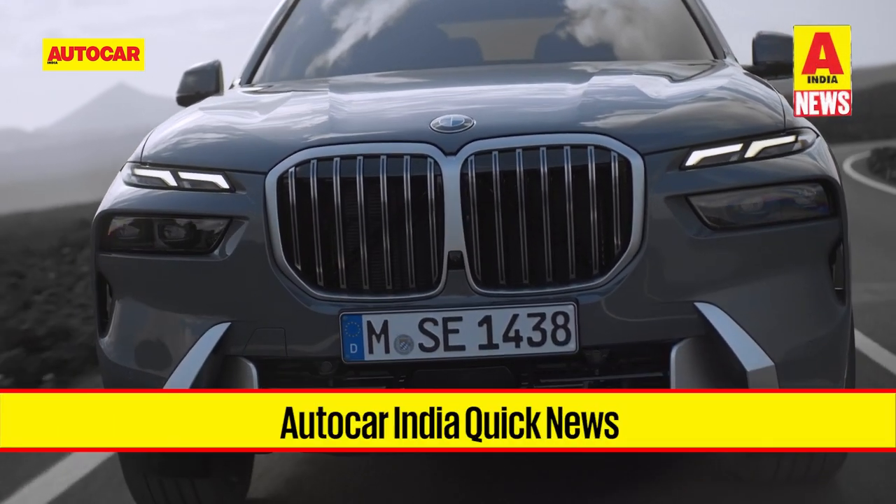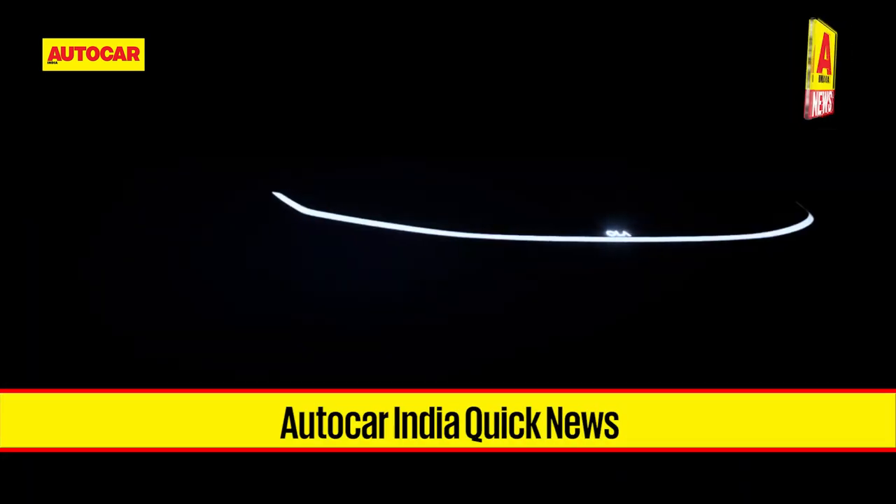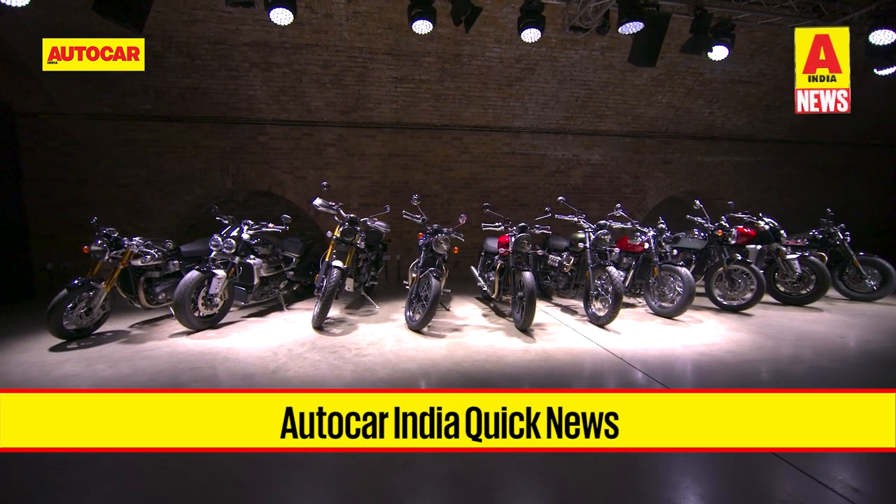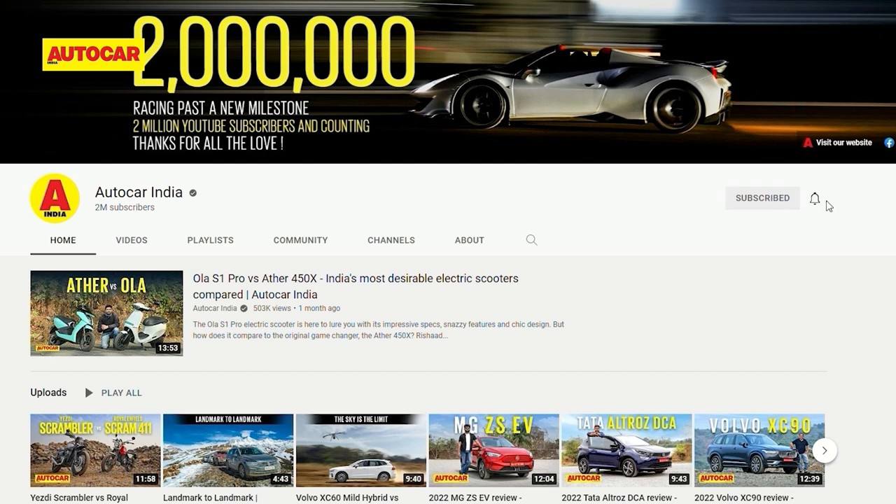Hello and welcome — it's time to catch up on all things automotive with Quick News. This is the place to get updated on everything happening in the automotive world in a bite-sized package. Do subscribe to the AutoCarIndia channel if you haven't already, then click on the bell icon to get notifications when we upload the news every week.